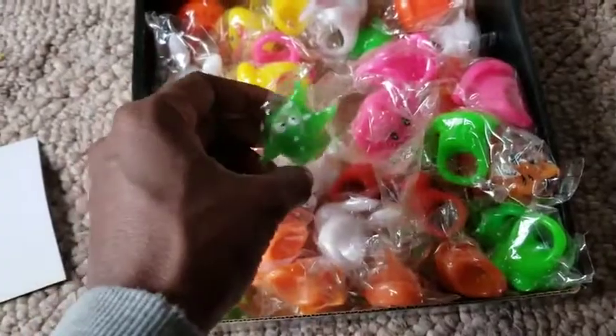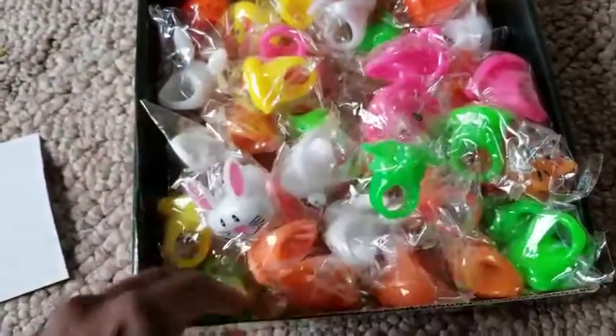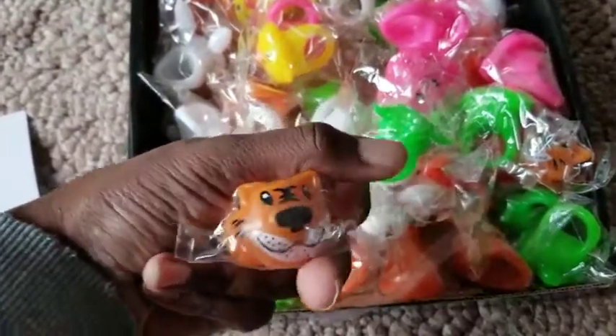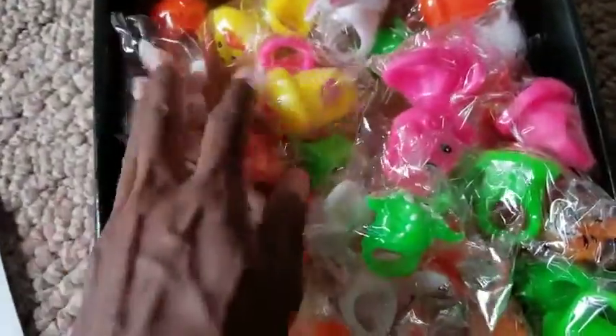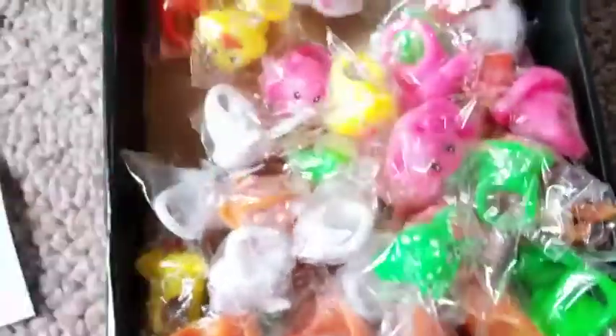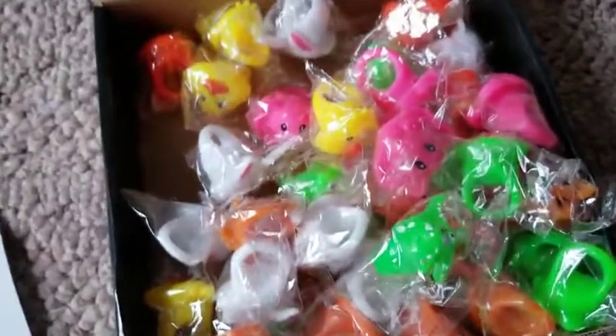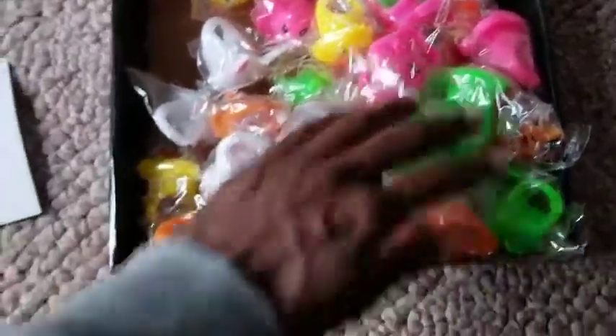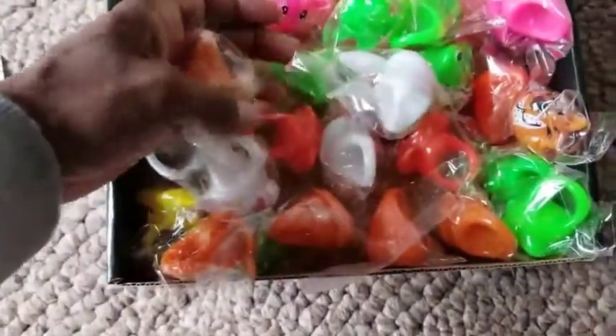There's an elephant, a starfish, and here's like a tiger of some sort. You have a bunny, so there's a lot of variety here. Here's a chick in color. I think I'm going to turn all of them on and drop them into the trick-or-treaters' buckets — this is like one of the cutest little things ever.